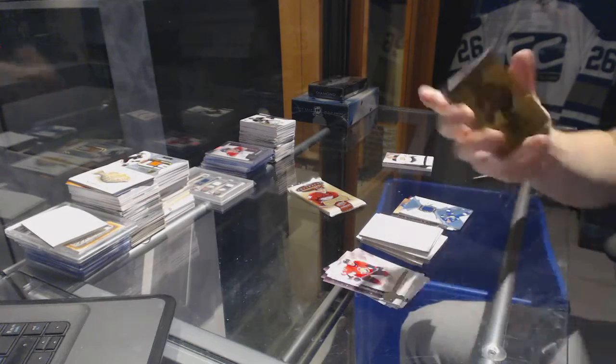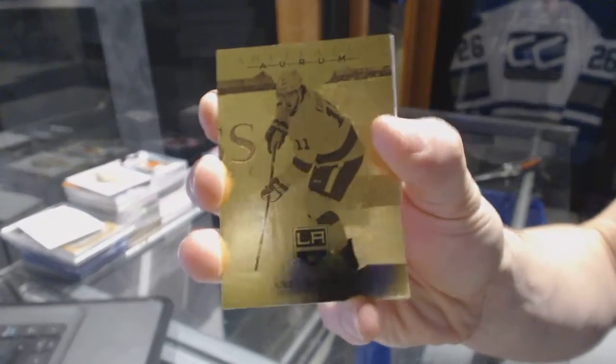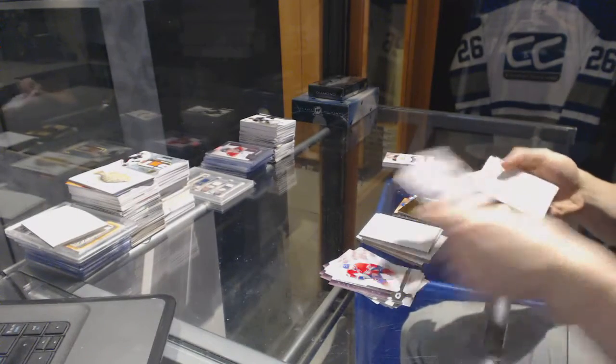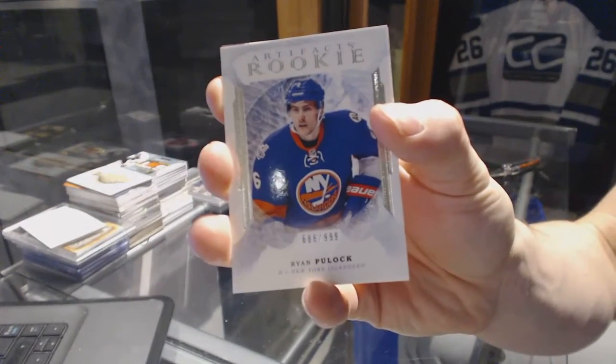We've got an Aurum for the LA Kings, Anze Kopitar. We've got a rookie numbered to $9.99 for the New York Islanders, Ryan Pulock.